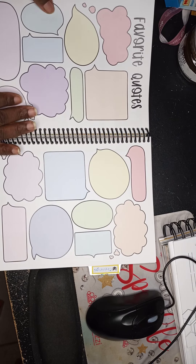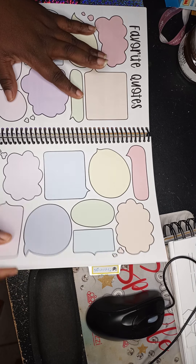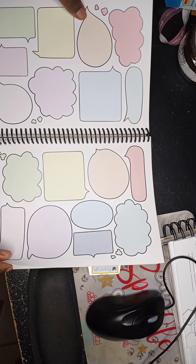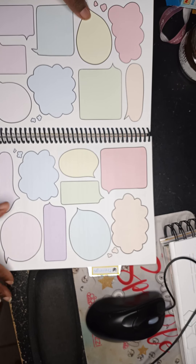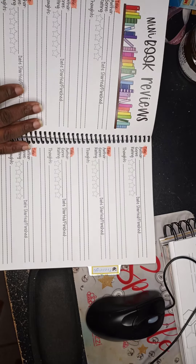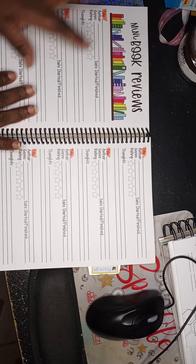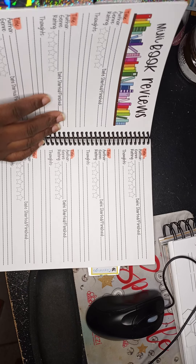Then you get into another tab I labeled 'Reviews,' which starts with quotes. You can write quotes from different books you read, and I think that's a really cool idea because some things characters say in these books just stop you in your tracks. You get about six pages of quotes, then you go into the actual reviews section.